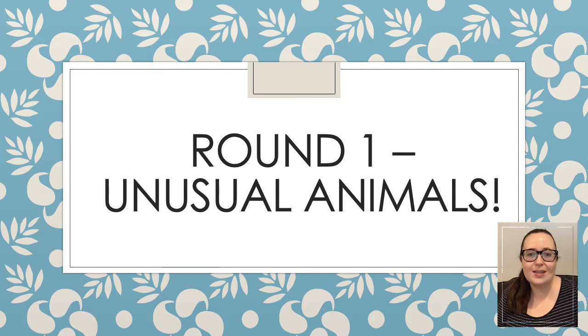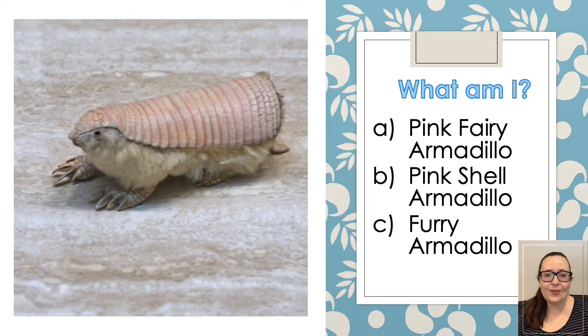So the first round is called Unusual Animals. There is going to be an animal on the screen and you need to guess what its name is. I've given you three choices. So the first one you can see the picture of. Do you think it is the pink fairy armadillo, the pink shell armadillo or the furry armadillo?